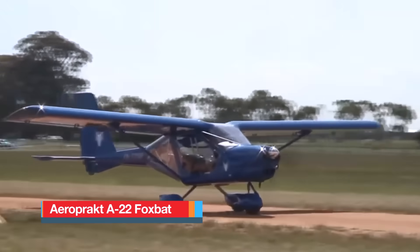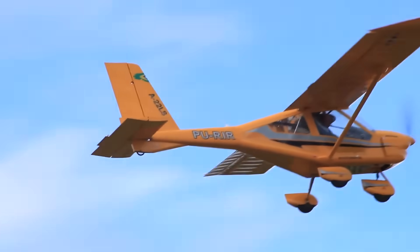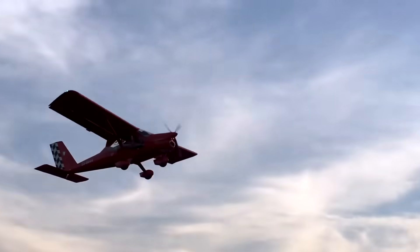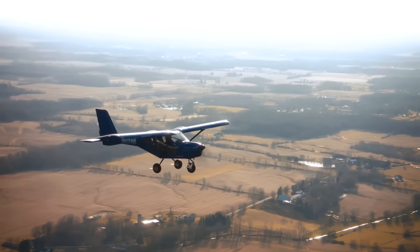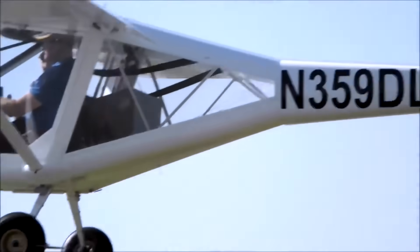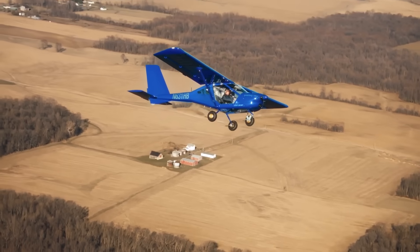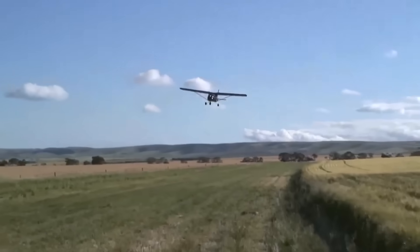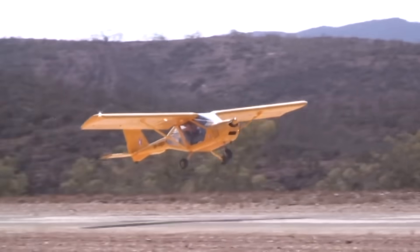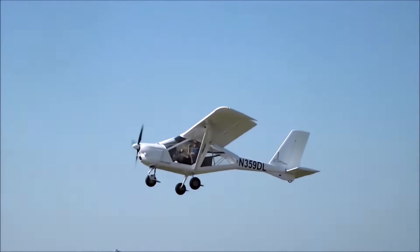The Aeroprakt A-22 Foxbat is a light-sport aircraft designed with simplicity, safety, and short-field performance in mind. Built in Ukraine and flown worldwide, it has earned a reputation as a dependable backcountry and recreational aircraft. The Foxbat features a high-wing design with excellent visibility, thanks to its large bubble doors and expansive side windows, making it ideal for sightseeing, aerial photography, or low and slow exploration. Powered by the Rotax 912 ULS engine, which produces 100 horsepower, the aircraft cruises efficiently while offering remarkable control and responsiveness.